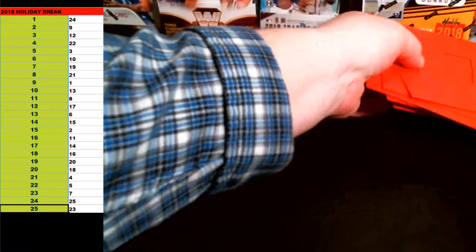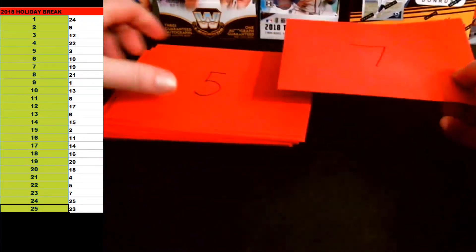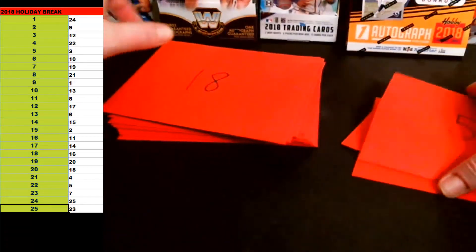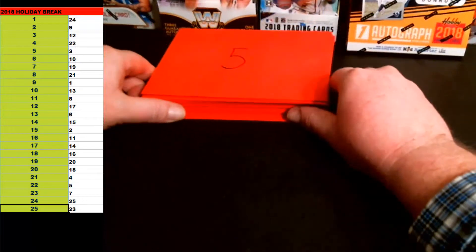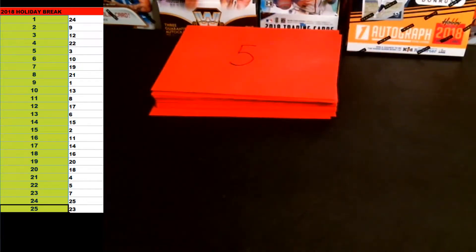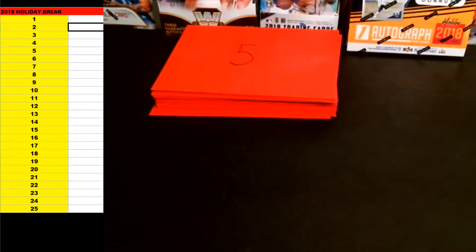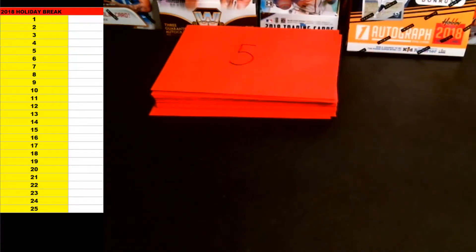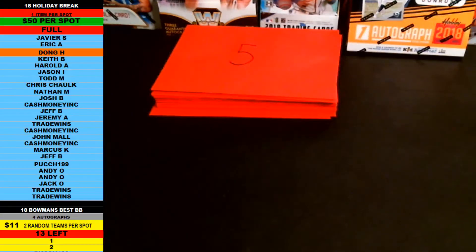Once we get these, we'll random off the names. We'll line them up in order. Let's do the random first, then we'll get into this. Those are the random envelope numbers — 24 through 23. I'm just going to slide that over here. We'll keep note of that. All right, so 1 through 25. Everybody that's in on the break, you guys all get a number, numbered envelope. Thanks for jumping in, guys. Javier S., down two trade wins. We're going to copy this list and random these off nine times. Let's take it back over to random.